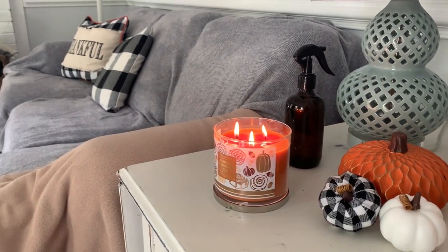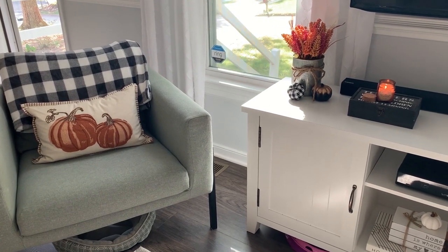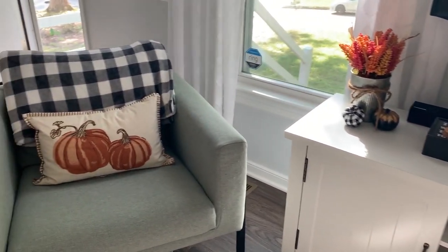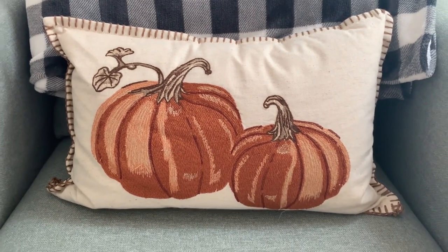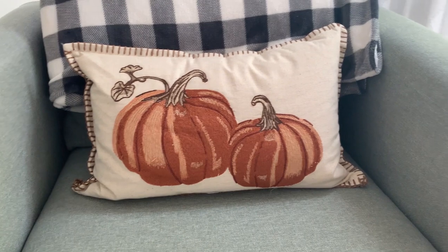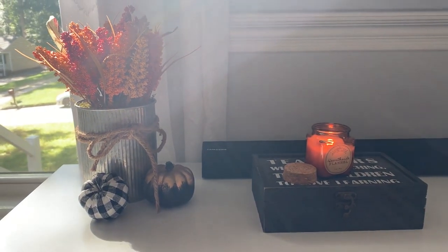A lot of my small pumpkins are from Hobby Lobby or Walmart, and you'll see a few different candles throughout the video — I'll mention some of those scents as we go. This is the entertainment center and the chair that sits right next to it. This pillow is brand new from Target this year — it's one of very few pillows I got because I just don't need any more, but it went so perfectly with my decor I couldn't pass it up. You can get filler pumpkins in pretty big packs from Walmart and Hobby Lobby.